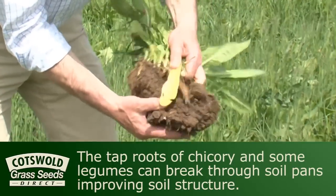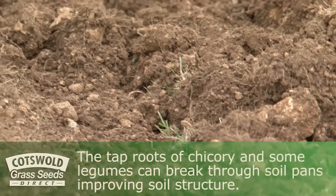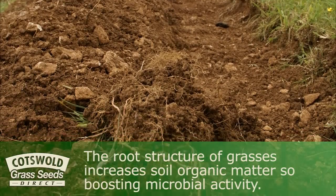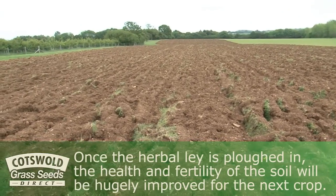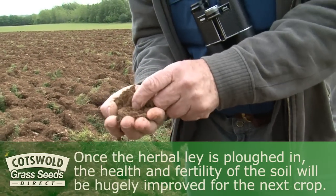The taproots of chicory and some legumes can break through soil pans, improving soil structure. The root structure of grasses increases soil organic matter, so boosting microbial activity. Once the herbal lay is ploughed in, the health and fertility of the soil will be hugely improved for the next crop in the rotation.